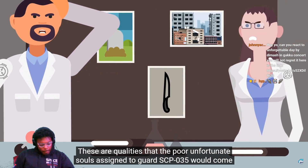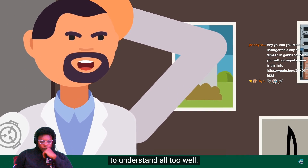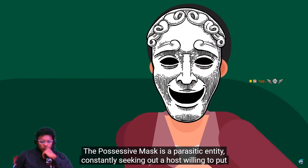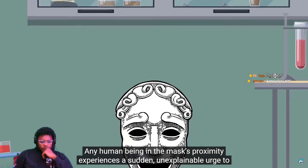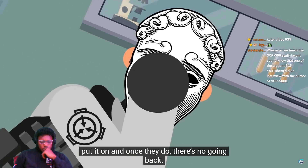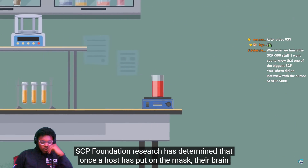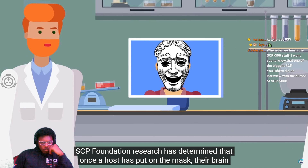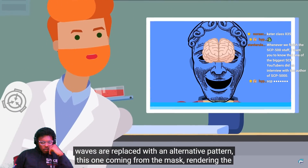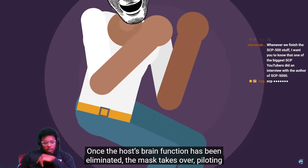These are the qualities that the poor unfortunate souls assigned to guard SCP-035 would come to understand all too well. The Possessive Mask is a parasitic entity constantly seeking out a host — willing to put it on. Any human being in the mask's proximity experiences a sudden, unexplainable urge to put it on, and once they do, there's no going back. SCP Foundation research has determined that once a host has put on the mask, their brain waves are replaced with an alternative pattern coming from the mask, rendering the host effectively brain dead.